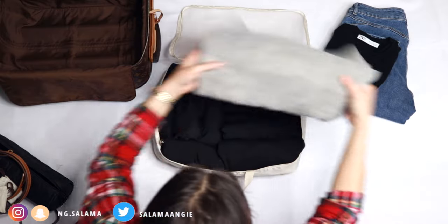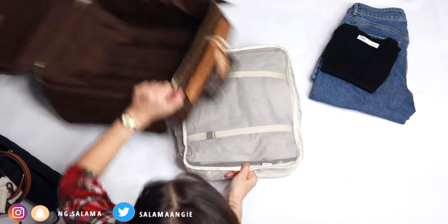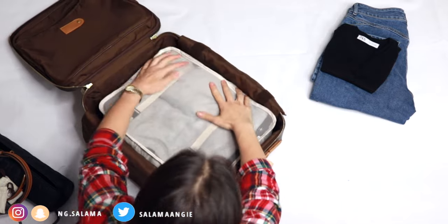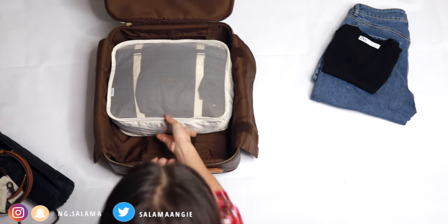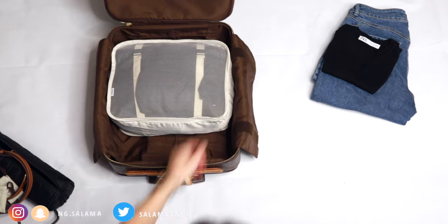Here I'm showing you how the packing cubes don't fit. If I put everything in one big cube it takes almost all the bag, and even when I use half of it, it still doesn't fit. So that's exactly why this technique doesn't work for cabin bags.